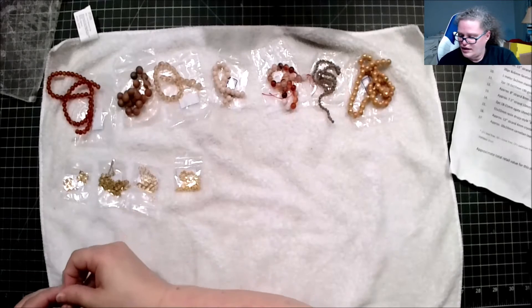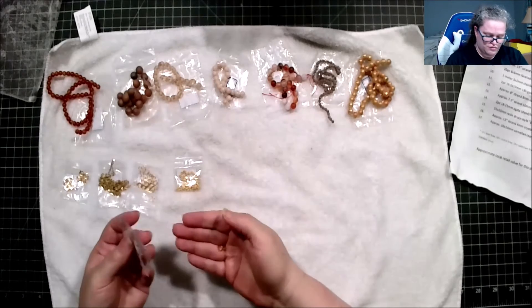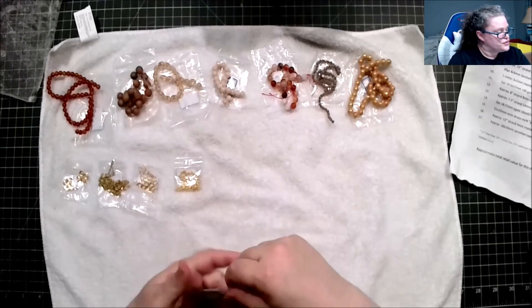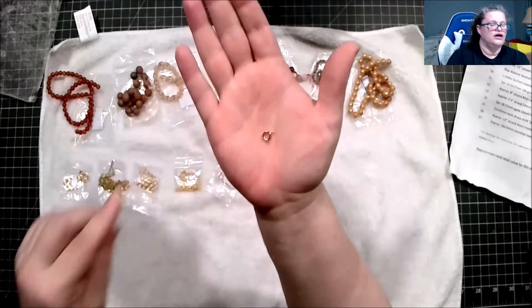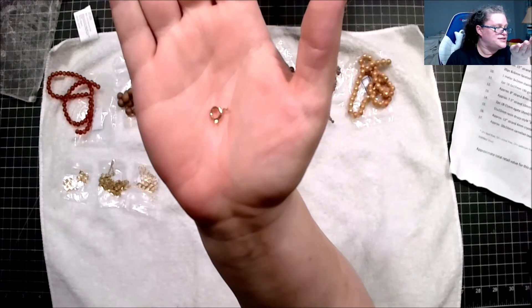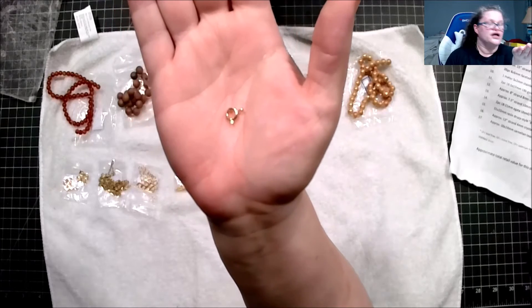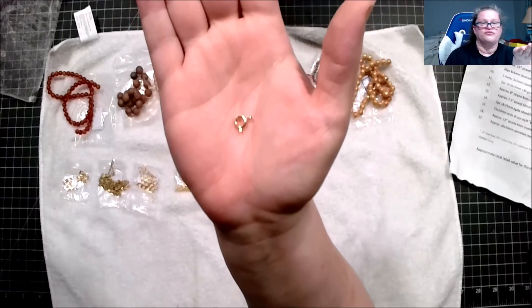This is three pieces of 10-by-7-millimeter 18-karat gold-plated brass rings, nickel-free.